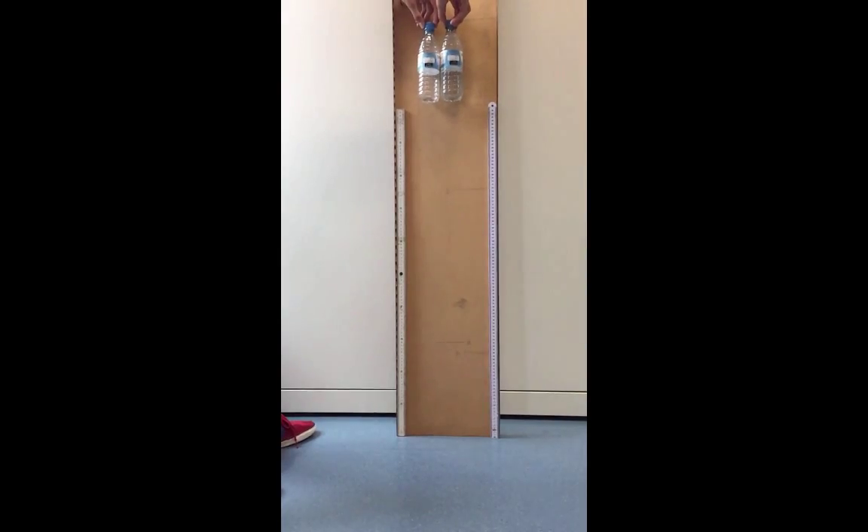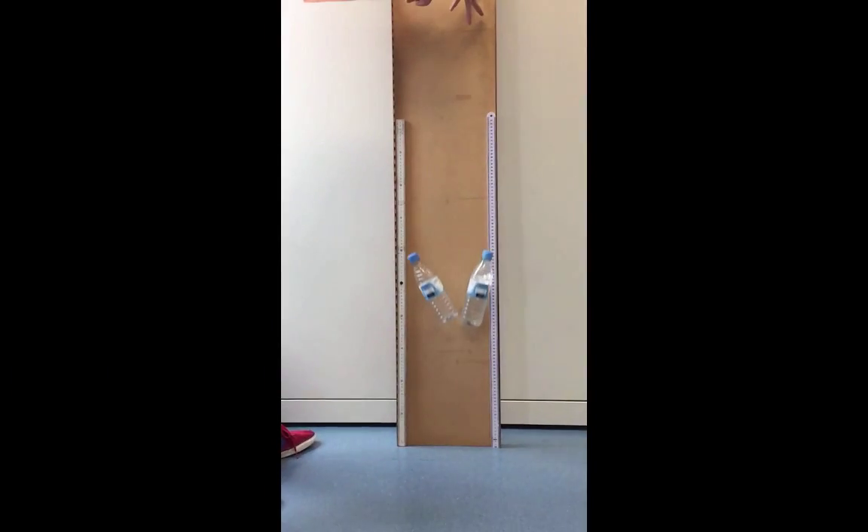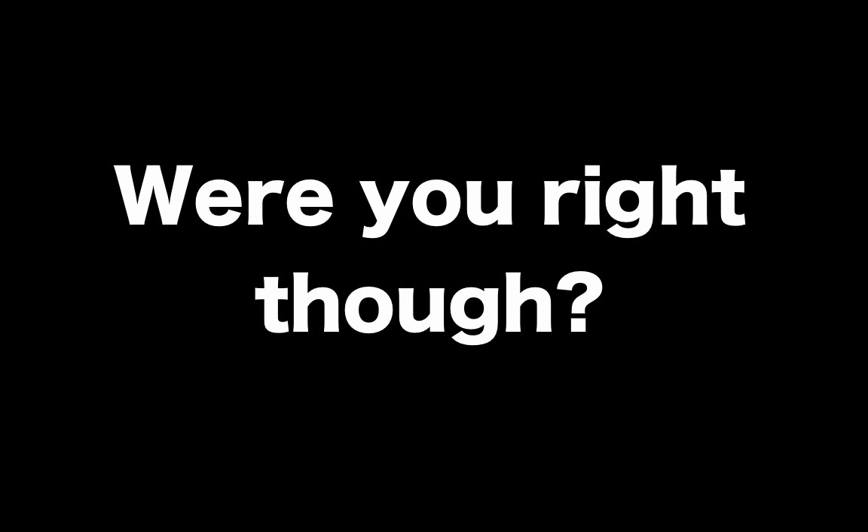Now in slow motion. One source of error that would also affect our test is our reaction time. When we drop the bottles, they're never going to drop at exactly the same time. However, at this level it's not going to make a big difference because the results are very similar.